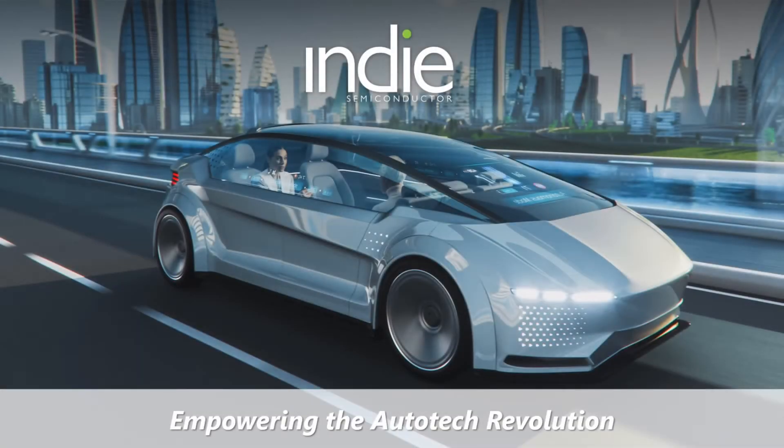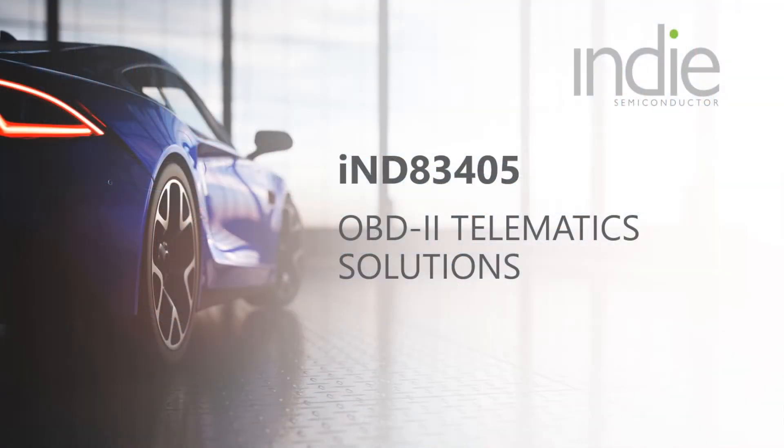Indy is empowering the auto tech revolution with next-generation automotive semiconductors and software platforms. We have developed a unique application-specific product designed explicitly for interfacing to the automotive OBD2 port.